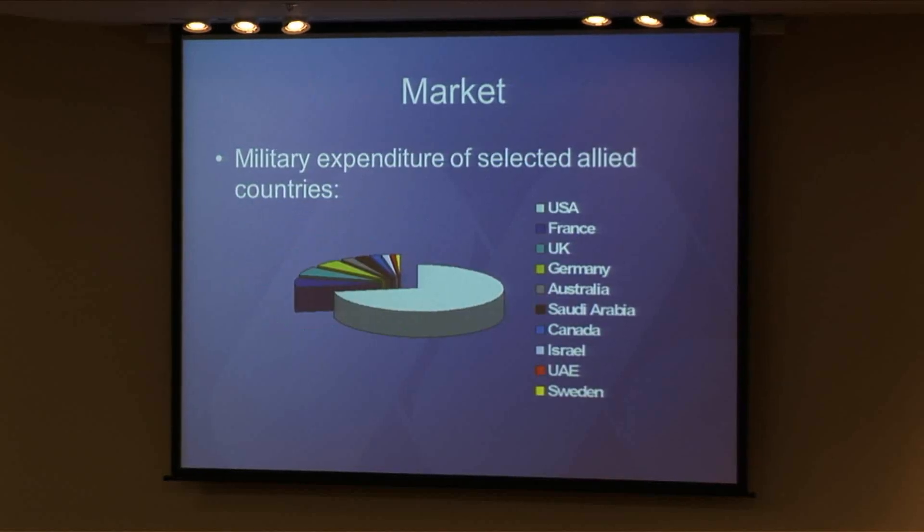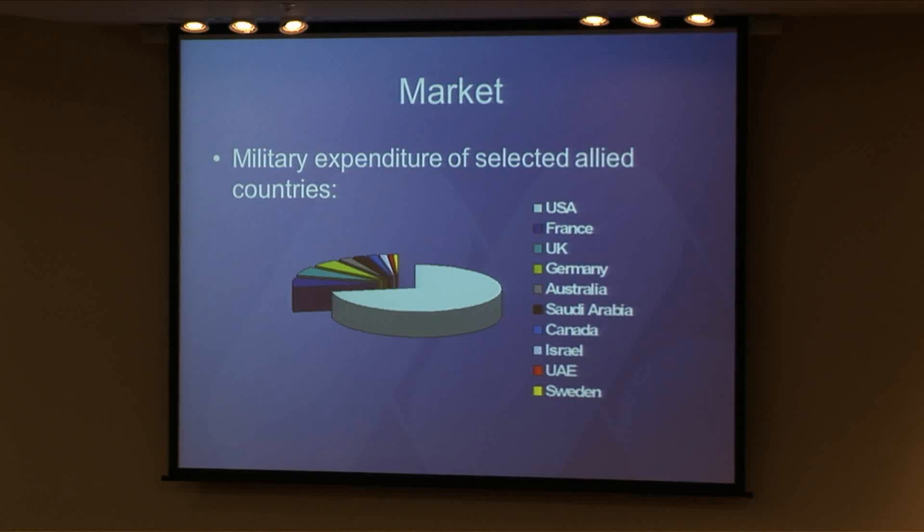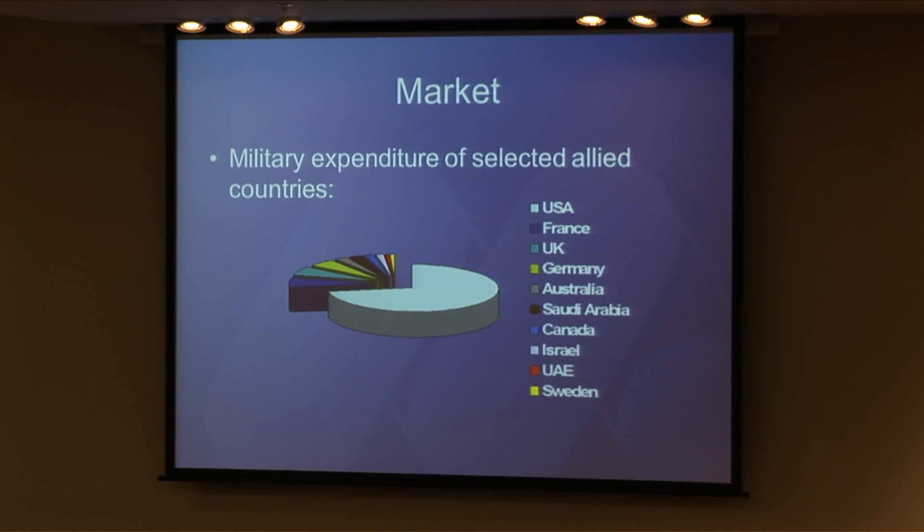So who are we going to sell this to? To give an idea of the scale: Australia is the small gray slice there. We estimate the Australian market to be on the order of 30 to 50 robots, and the US military expenditure is 30 times that size.